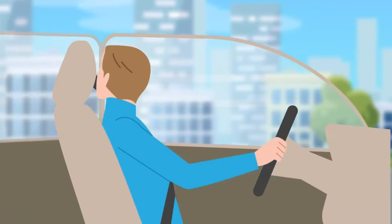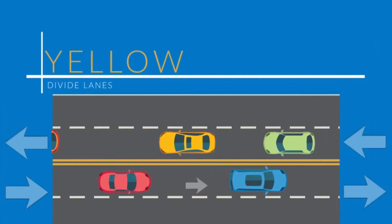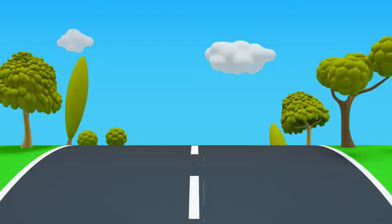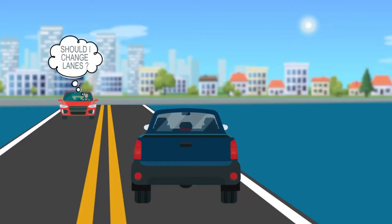Yellow lines divide traffic moving in opposite directions. You can pass on a two-way road if the yellow center line is broken, but if there is also a solid yellow line and you're driving next to that solid line, you cannot pass. Think of it as an imaginary concrete barrier. If you see two parallel solid yellow lines, then drivers on both sides of the road cannot pass. Those double yellow lines are there to keep you and other drivers safe and alive.